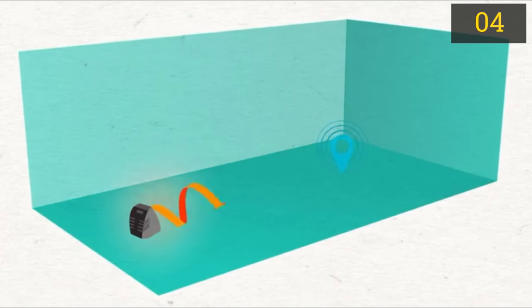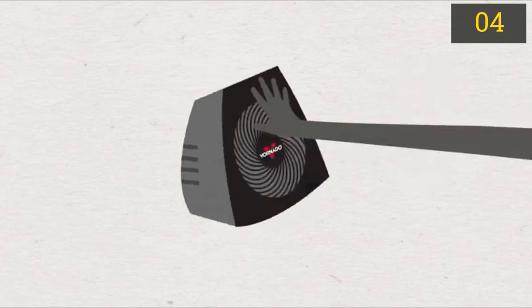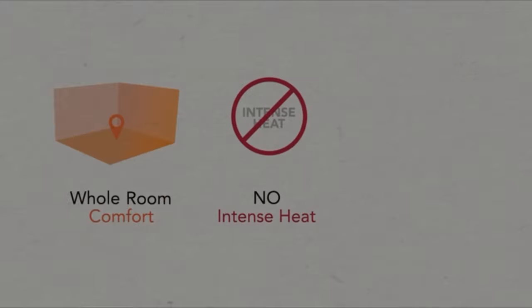Tip over protection automatically cuts the heat and power to the unit if tipped over. We love how quiet this model is — this heater is truly whisper quiet, which makes it perfect for bedrooms and offices. Best of all, the MVH is backed by a 5-year limited warranty.